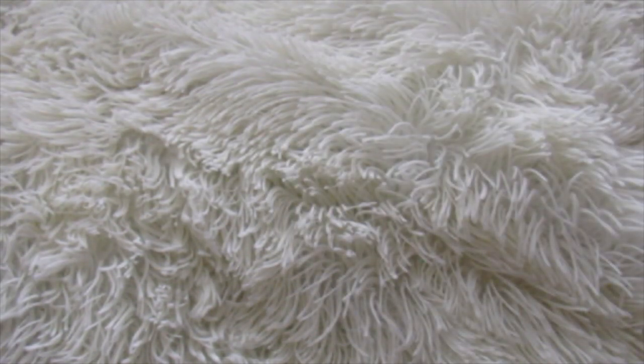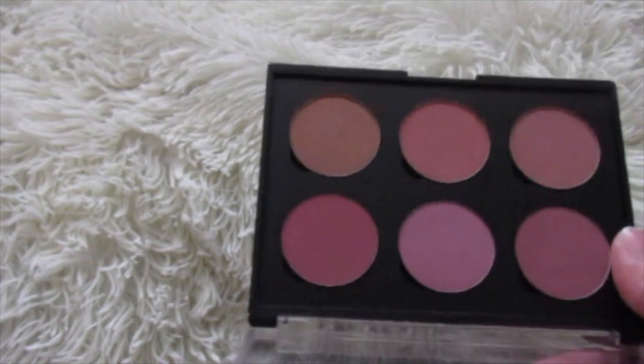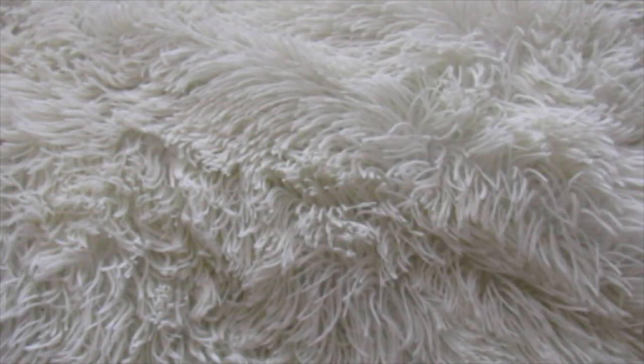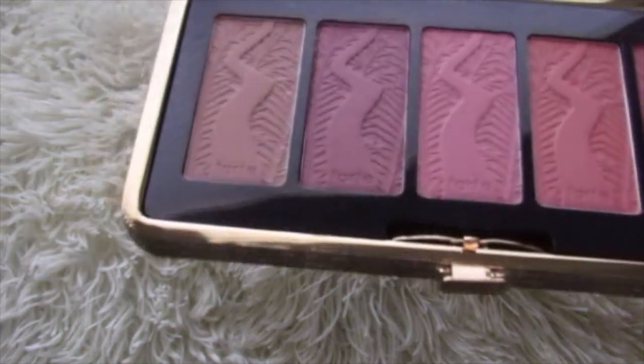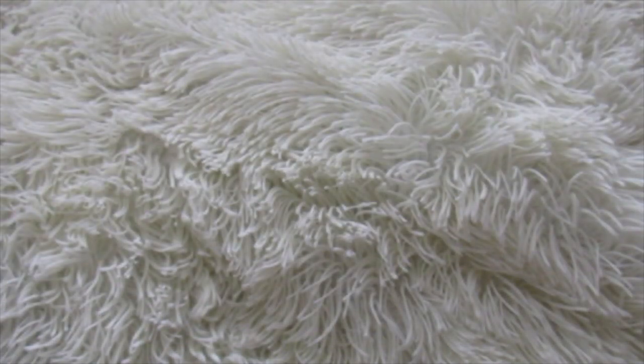Then I have a blush palette that I made from Coastal Scents. Very impressed with Coastal Scents blush products. This I've had forever — this is the Pin Up Girl by Tarte. Love Tarte blushes. Beautiful. Packaging can be a little bit overbearing, but I love Tarte blushes.